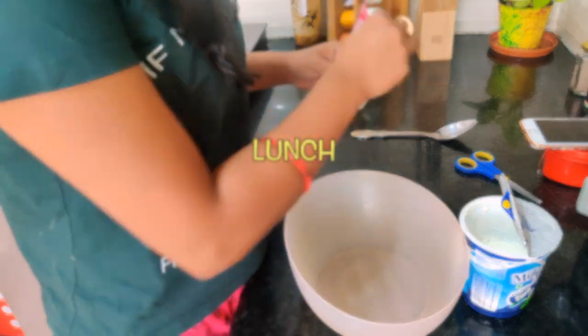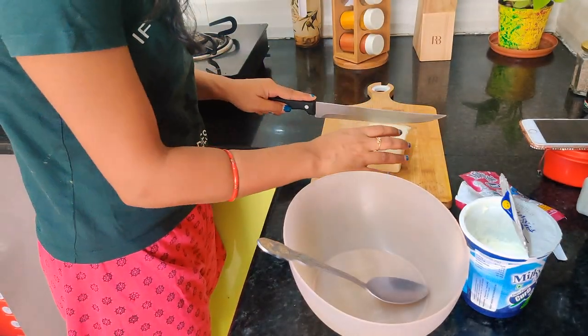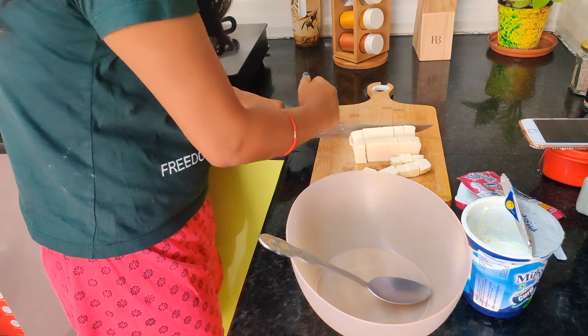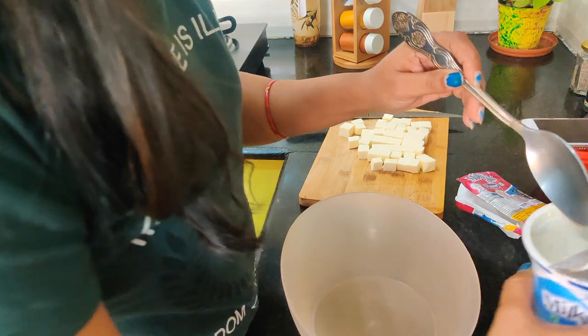Breakfast is finished and now I'm going to make lunch. It's 12:30, and I'm going to make paneer biryani. I'm making the paneer biryani in a pressure cooker — it'll take around 30 to 45 minutes. I'm taking one packet of paneer and cutting it into small pieces. First, I'm going to marinate the paneer.